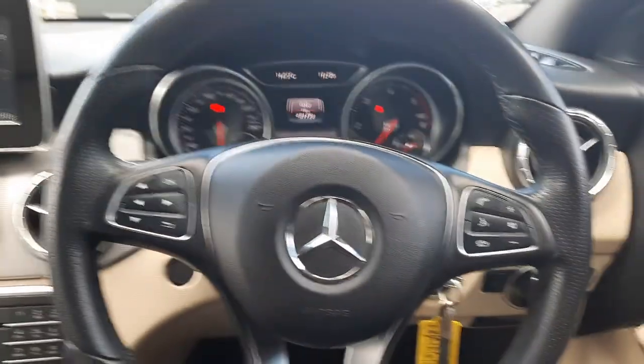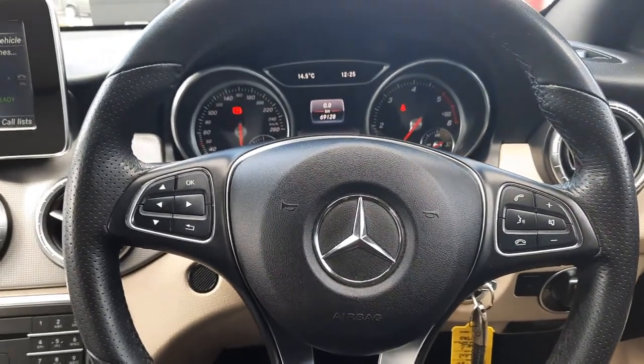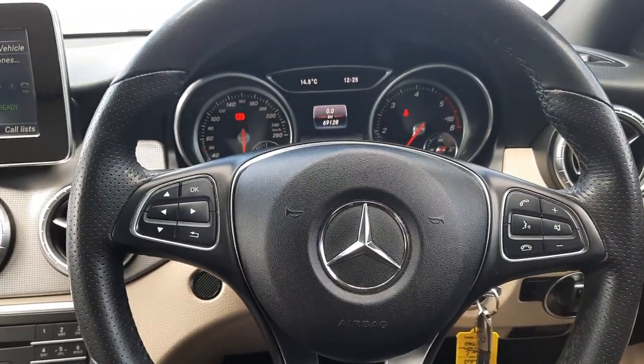Folks, if you have any more questions about this vehicle, please don't hesitate to give myself Sean a call, or the rest of the Brady's Mercedes-Benz sales team. Thank you.